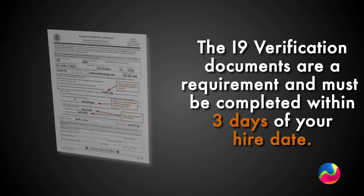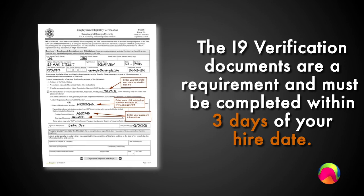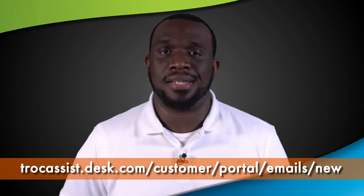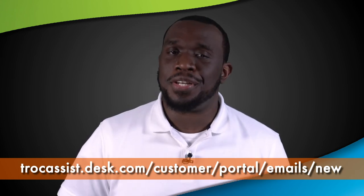Just as a reminder, the I-9 verification documents are a requirement and must be completed within 3 days of your hire date. Any questions about ADP, payroll, time and attendance, direct deposit, or anything else? Submit your questions through T-ROQ Assist for the fastest and most efficient response.